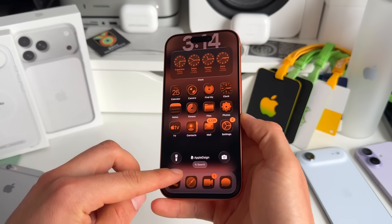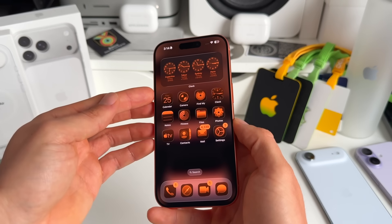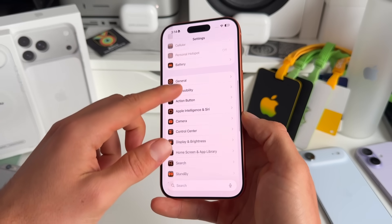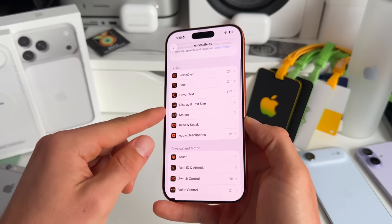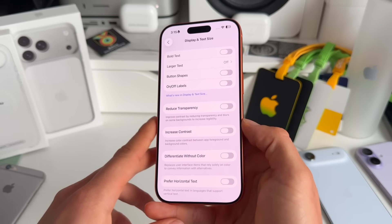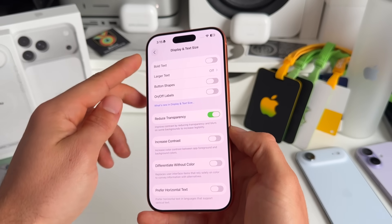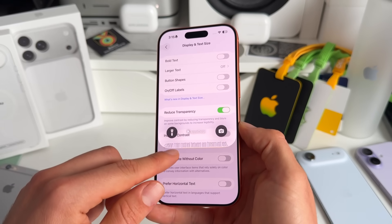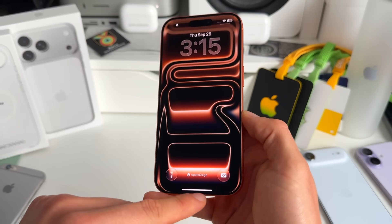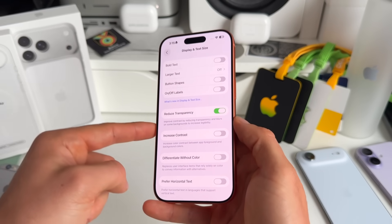Number four has to do with the new Liquid Glass design. Many people find it hard to read sometimes, especially when it's bright with text over images. To tone this down, go to Settings, then Accessibility, then Display and Text Size. Toggle on Reduce Transparency — you can already see buttons become less transparent and more readable. You can also see the difference on the Control Center buttons, which go from fully transparent to solid.